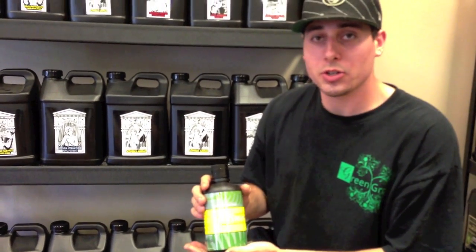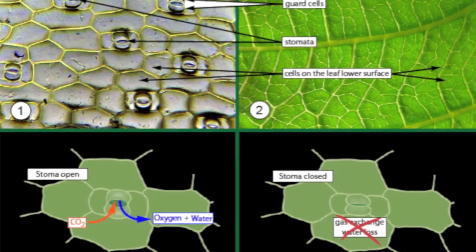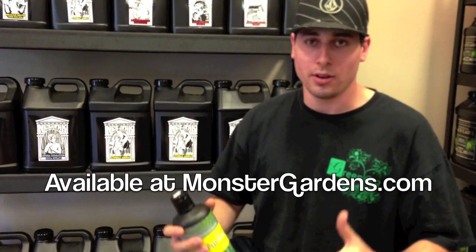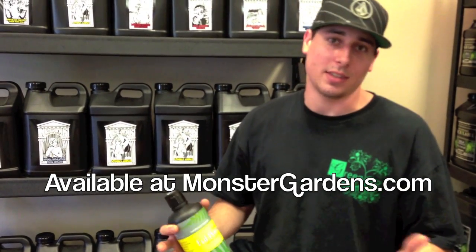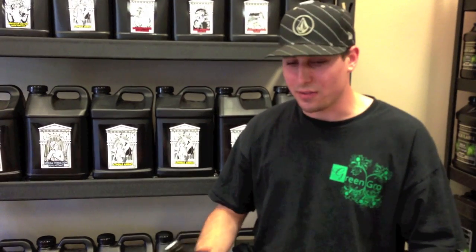When you're using it as a foliar spray, you are going to want to reduce your nutrients. The reason is it will immediately get through those leaf stomata into the plant, versus when you're feeding through the root zone, it's still going to take a little bit of time before it could burn the plants. Plus, as long as there's humic acid available in the root zone, the humic acts as a conditioner in the soil, allowing for more food to be stored at a time instead of just building up and locking out.